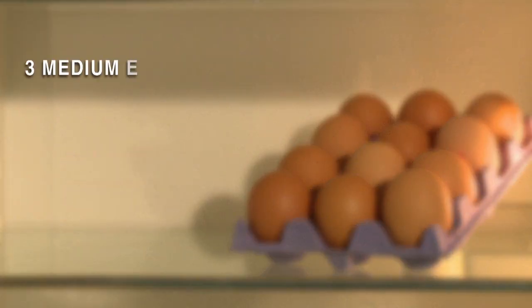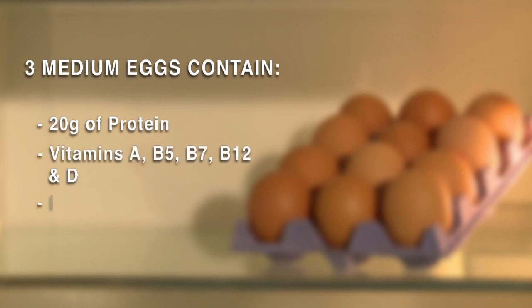Three medium eggs will also rack up that 20 grams of protein needed for recovery. They're quick and easy to prepare — they can be boiled, scrambled, or poached. They're also a great source of vitamins A, B, and D, as well as iron. Vitamins help to fortify your immune system and they unlock the energy needed for training.